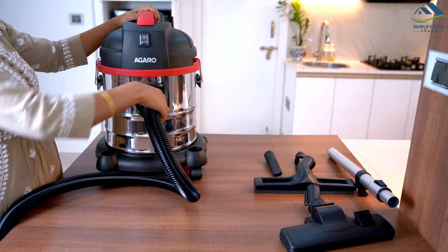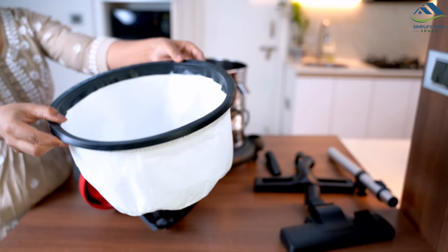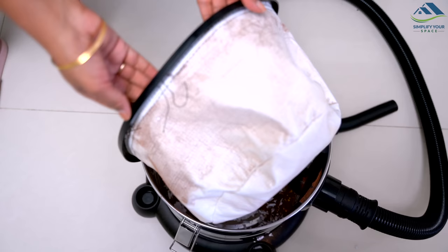The vacuum cleaner has two openings — one for vacuuming and the other to use as a blower, which is handy for cleaning outdoor spaces or blowing away debris from hard-to-reach areas. When using it as a dry vacuum cleaner, it is necessary to fix the dust bag prior to cleaning so that all the collected dust goes straight to the dust barrel for easy disposal.